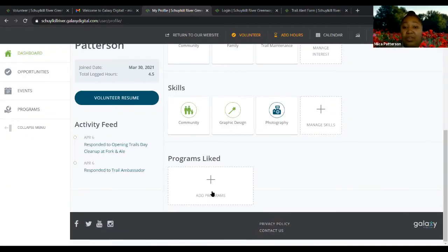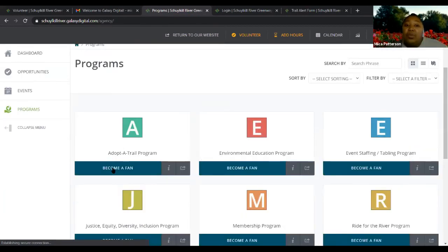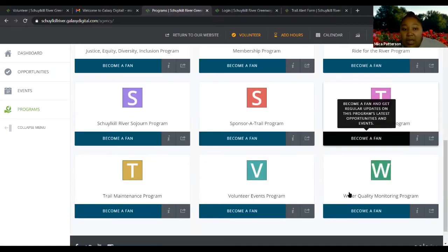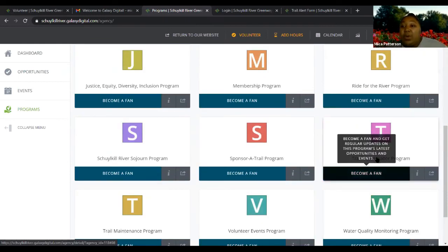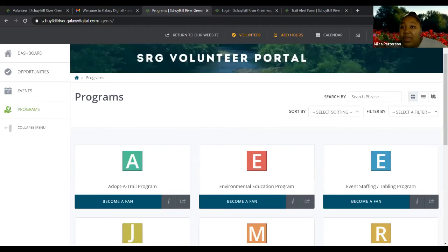If you ever want to like a program and receive updates about it, you click 'become a fan.' For example, if you just became a trail ambassador and want to stay aware of what's happening with that program, you can become a fan. That's how all of that works.